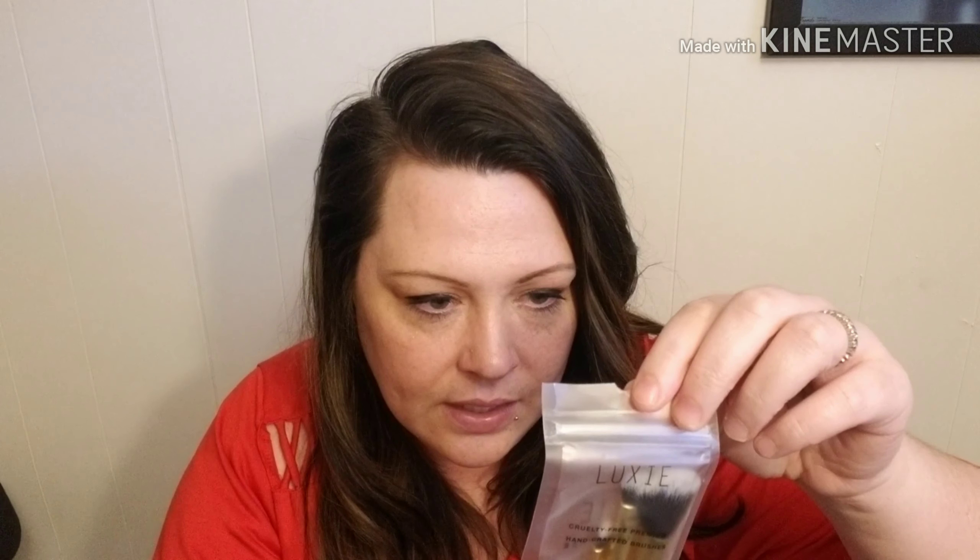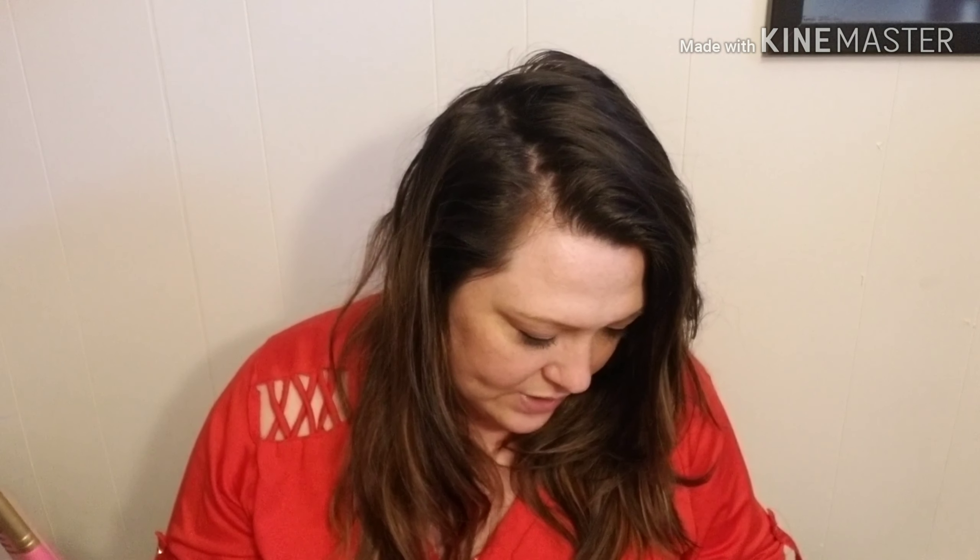Then here are the Luxe makeup brushes. I love Luxe makeup brushes — they last forever. This three-piece set retails for $28. Here are the brushes.